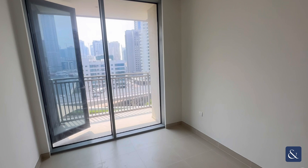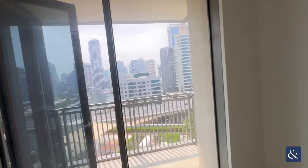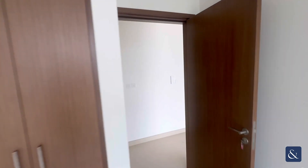And then we'll take you into a second bedroom here. So a lot of natural light through the floor to ceiling windows.